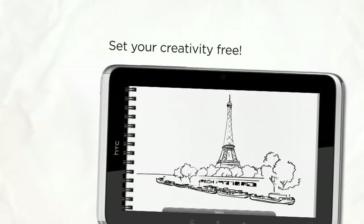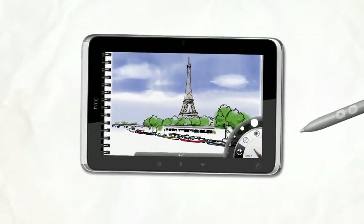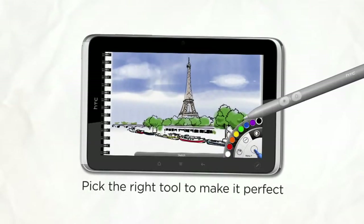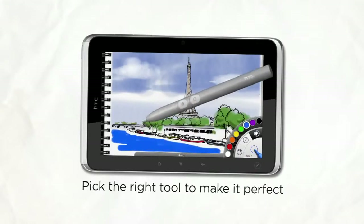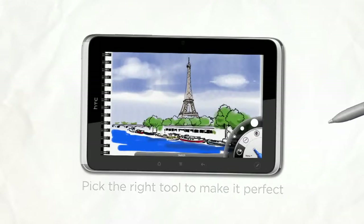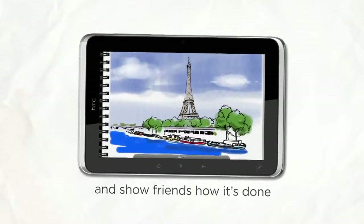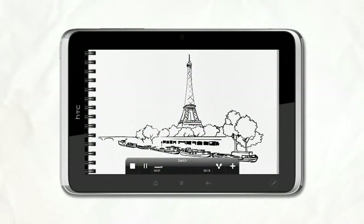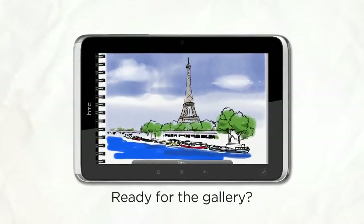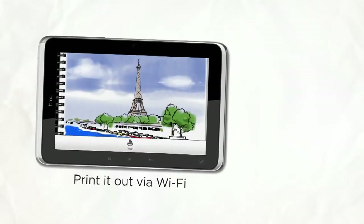We all love to explore our inner creator or artist. HTC Flyer unleashes your creativity with the right tools to make your ideas come to life, down to the smallest detail. Show your friends how it's done. And if it's print-worthy — and it will be — just shoot it off to a printer via Wi-Fi.